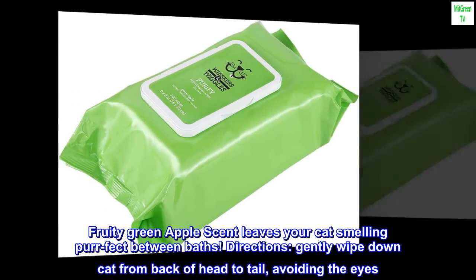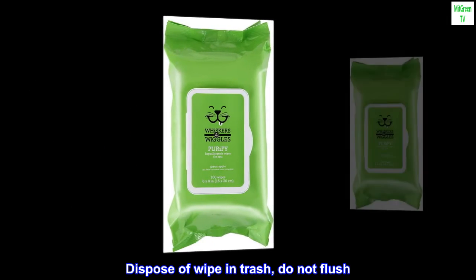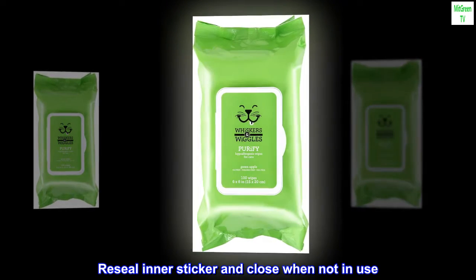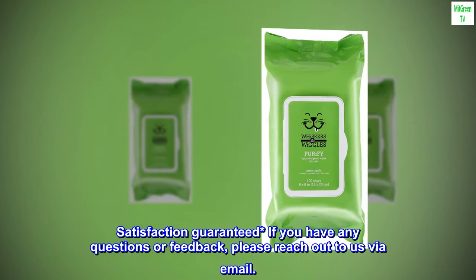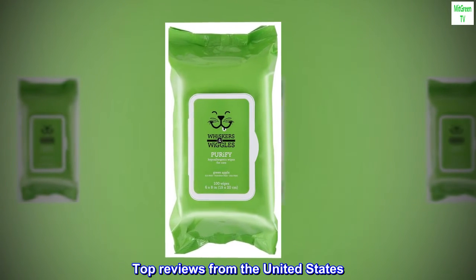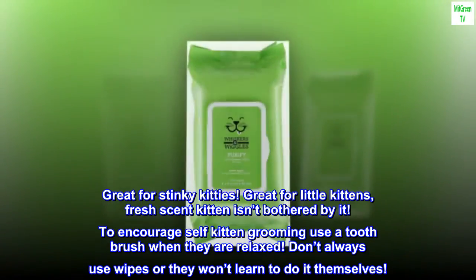Directions: gently wipe down your cat from the back of the head to the tail, avoiding the eyes. Dispose of the wipe in the trash — do not flush. Reseal the inner sticker and close when not in use. Satisfaction guaranteed. If you have any questions or feedback, please reach out via email.